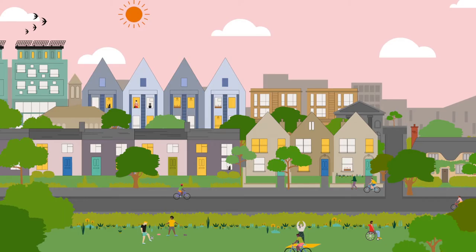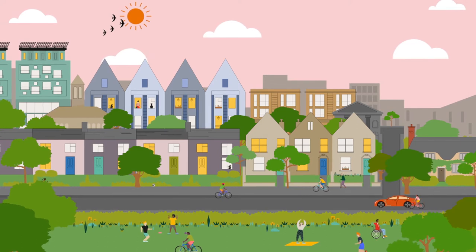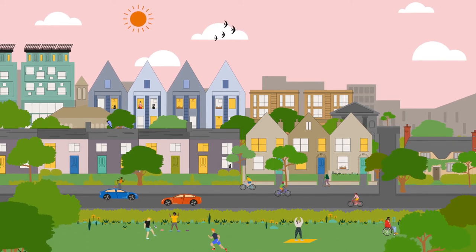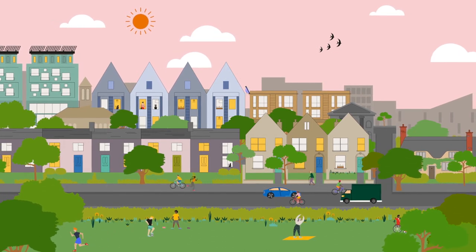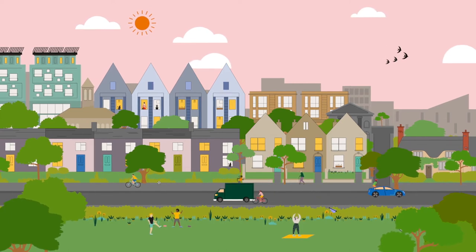Do you know the difference between permitted development, planning permission, listed building consent or a TreeWorks order? Depending on what you plan to do and what kind of building you own, you might need a different kind of application, or more than one. The rules are set by national government. If you submit the wrong type of application, we can't assess it, and we have to ask you to go back and start again.